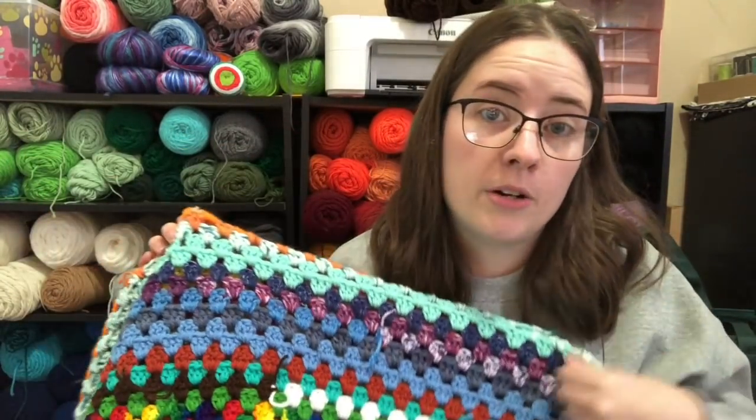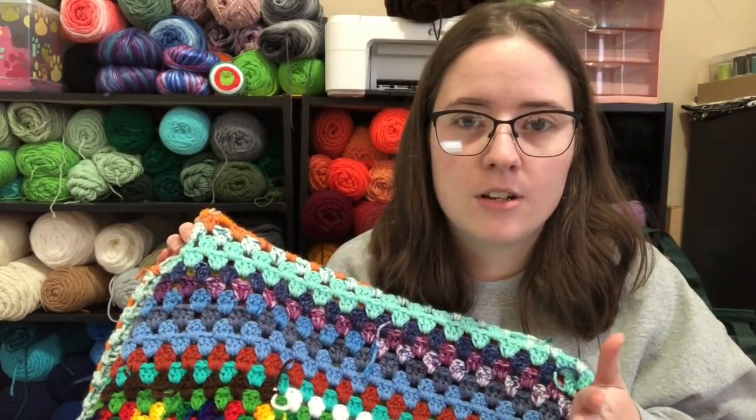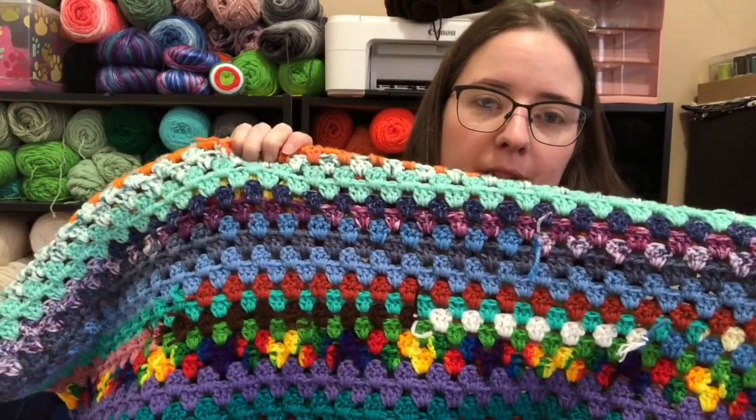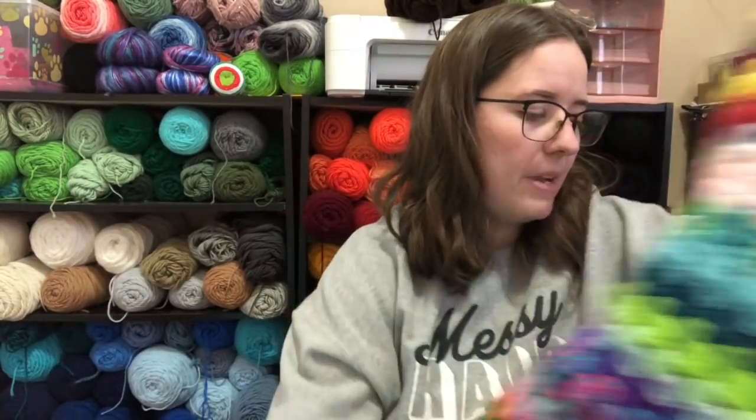This is just a granny stitch — a basic granny stitch blanket. I used a J hook, it's all worsted weight scraps, and I started with a chain of 141. Then I just started doing the granny stitch back and forth in straight lines. I didn't follow a tutorial because it's just a granny stitch, but there are plenty of tutorials on YouTube — just type in 'granny stitch blanket' and it'll bring up similar ones. I keep it in a tote in the living room and just pick it up and work on it randomly.